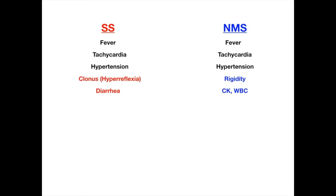If you don't understand the difference between rigidity and clonus, go to YouTube. But to put it into words: rigidity is more of a muscle tone issue and clonus is more of a reflex issue — hyperreflexia versus hypertonia. The other thing you'll see in neuroleptic malignant syndrome is an elevated CK and an elevated white blood cell count. It could look like an infection because of the elevated white count, and it could look like rhabdomyolysis because of the elevated CK. So to summarize: clonus and diarrhea for serotonin syndrome, and rigidity, elevated CK, and elevated WBC for NMS.